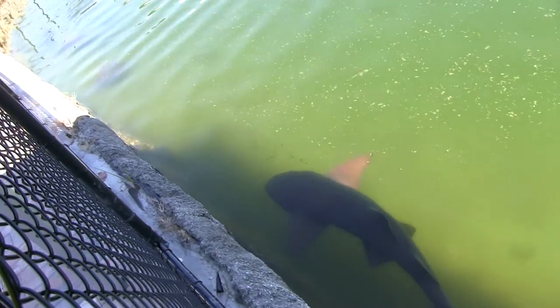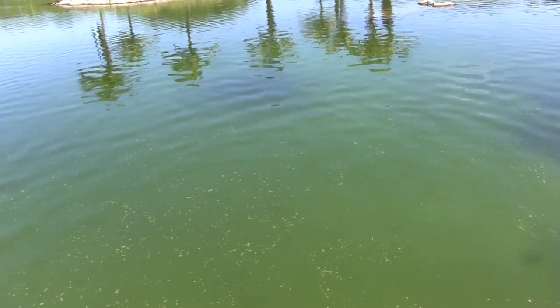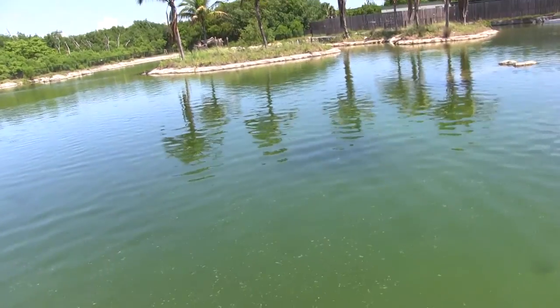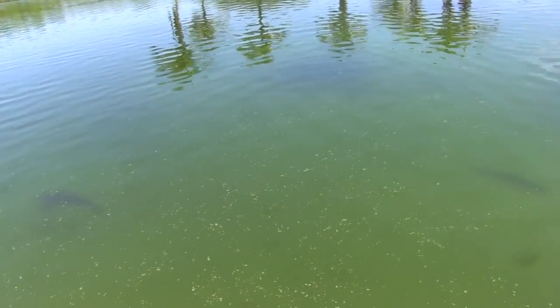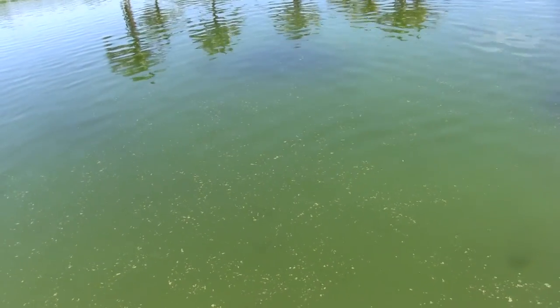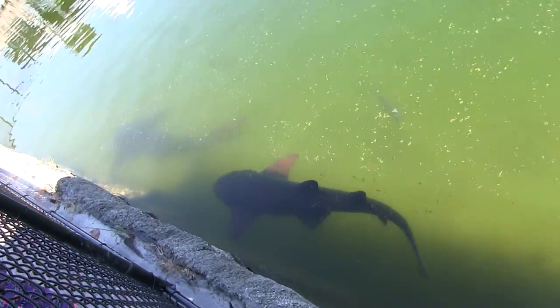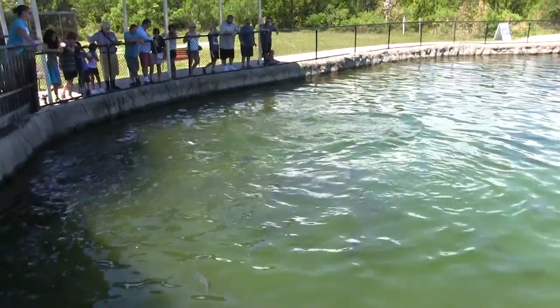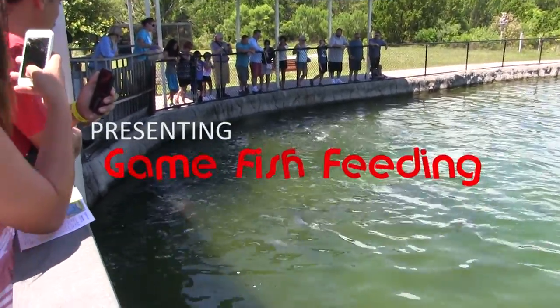Then it's on to the game fish. They have a beautiful estuary or pond set up with all the major game fish from the Atlantic area around Stuart — the different game fish that anglers like to go after. They even have nurse sharks here that you can watch as they swim around. You see the green water — that's because there's an algae bloom. The water is usually crystal clear. The nurse sharks lay and rest for long periods, so you might see them all cuddled up along the side of the lagoon.